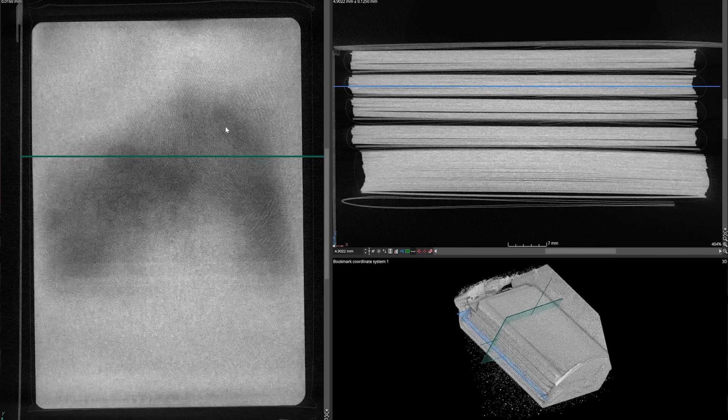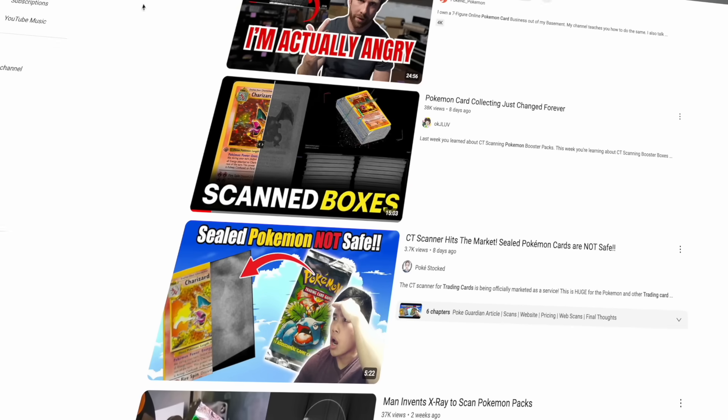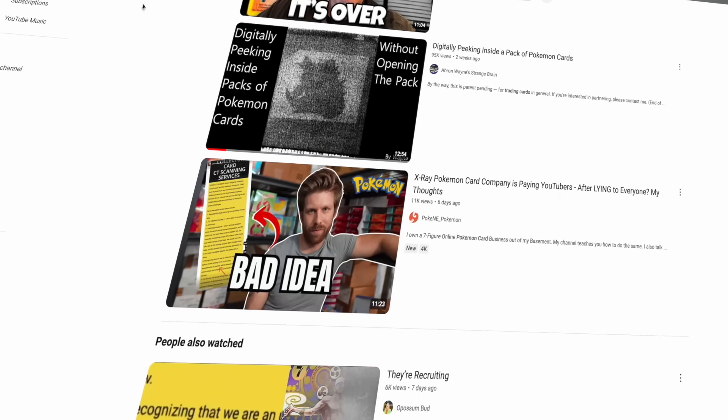Let's say you're about to buy this Pokemon base set booster pack off of me and then I told you that I've x-rayed the Pokemon booster pack and I know what the holofoil hit's gonna be. Would you still buy this booster off of me or would you go to someone else that hasn't x-rayed this pack? That's what's got the entire Pokemon card community in an absolute flurry.